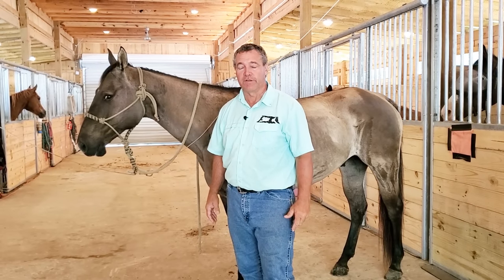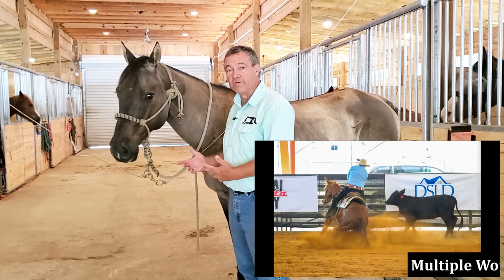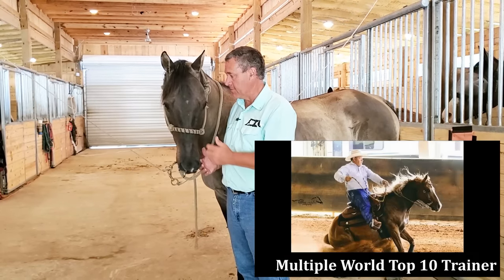Hello, welcome to Tim Anderson Horse Training. We're going to talk about this horse that just came in for training.